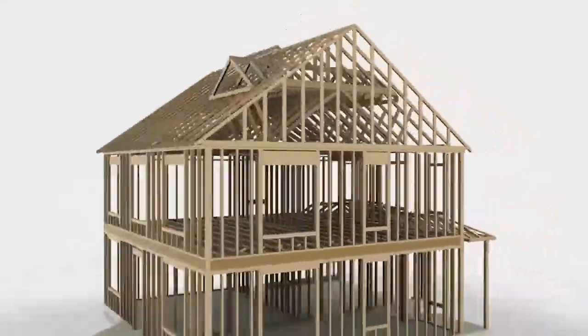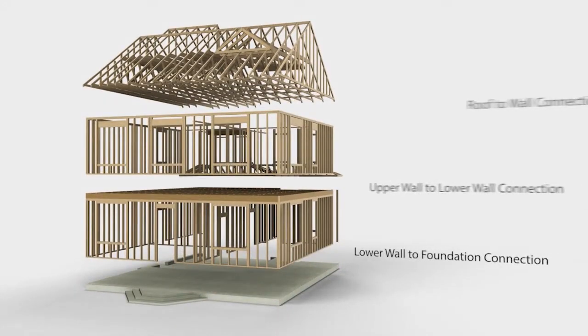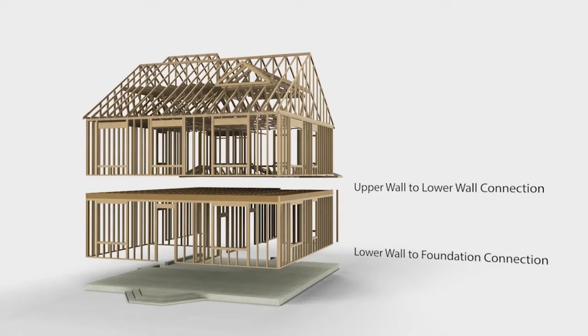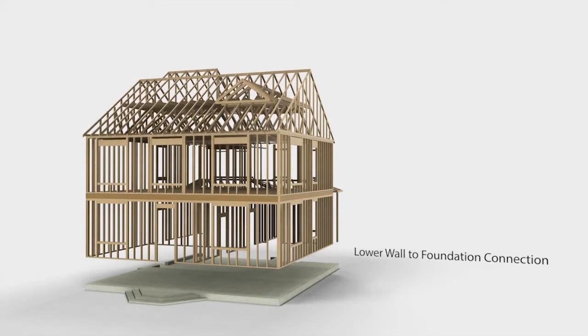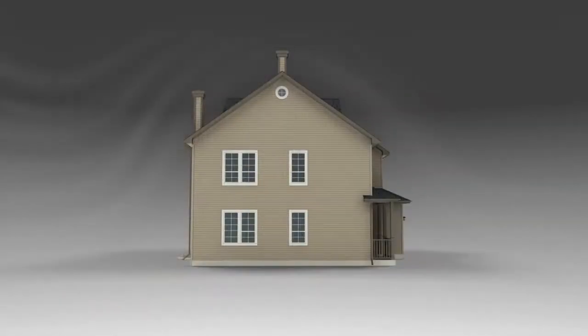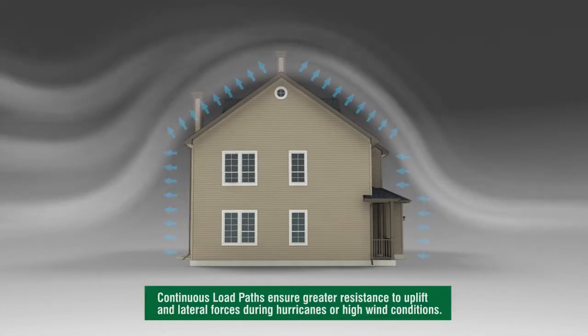A continuous load path is like a chain that ties the house together from roof to the foundation. It is critical during an earthquake or hurricane because it helps hold the house together when ground forces or high winds try to pull your home apart. A home is more likely to withstand a seismic or high wind event and stay intact when all parts of the house — walls, roof, floors, and foundation — are connected together.